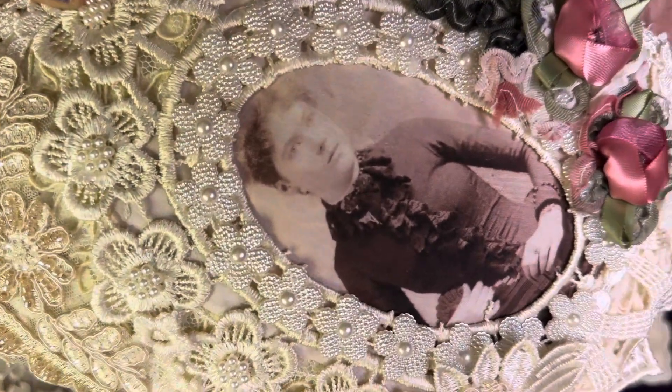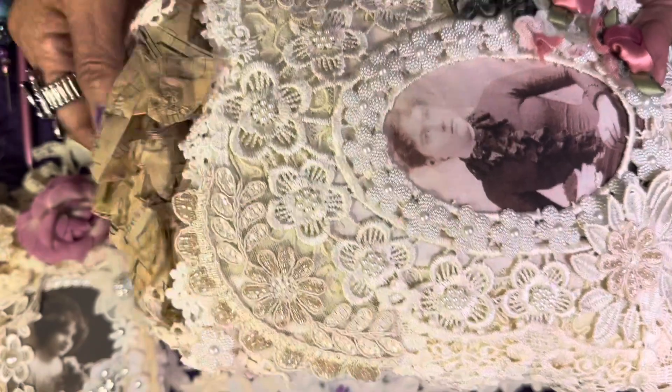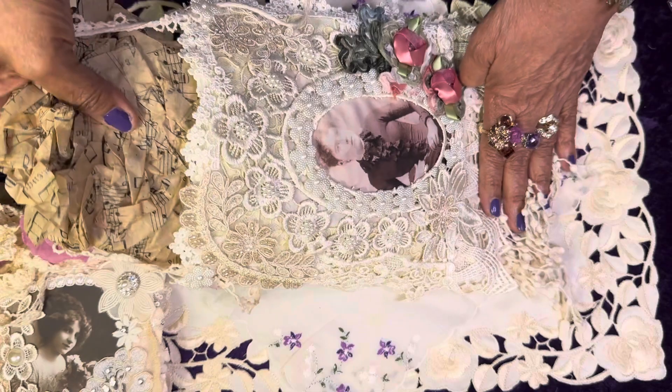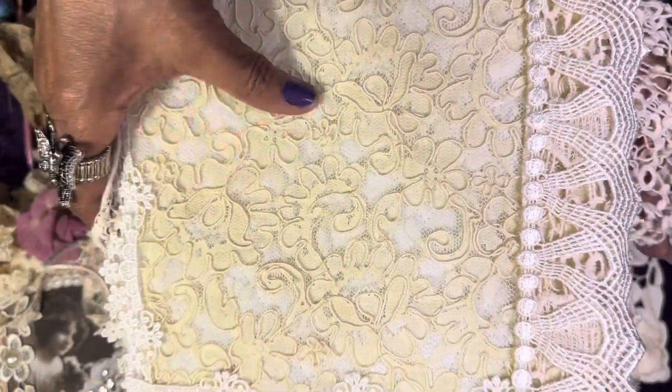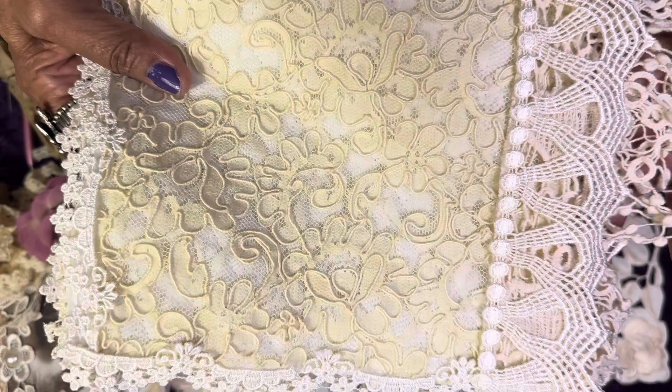Let me come up close so you can see the vintage lady — the cabinet card lady. And then on the inside, oh my goodness, this is Olivia. And this is the back of the bag — look at that beautiful piece of corded ecru lace.